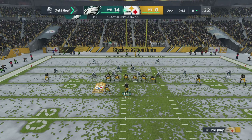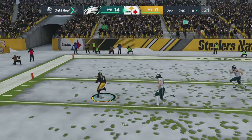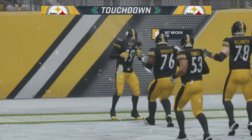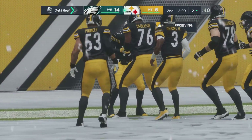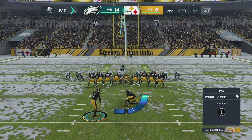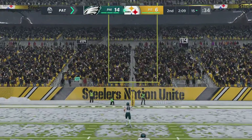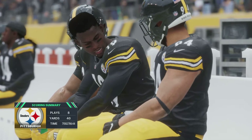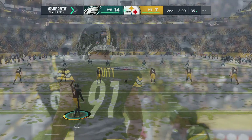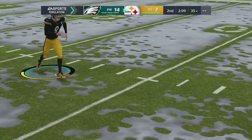Yeah, once you get one, defensive teams think they come in bunches. This will be caught at about the five and he's going to take it in for a Steeler touchdown — from eight yards out — and the Steelers have now made this a one-score game. The point after, no gimme in the snow, but it's up and good. That'll make our score 14-7.